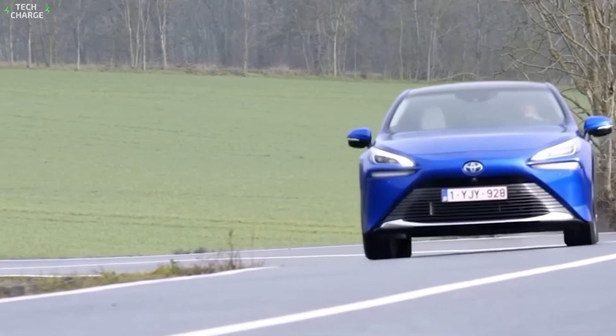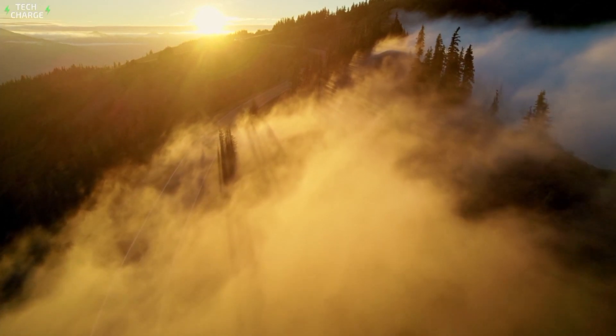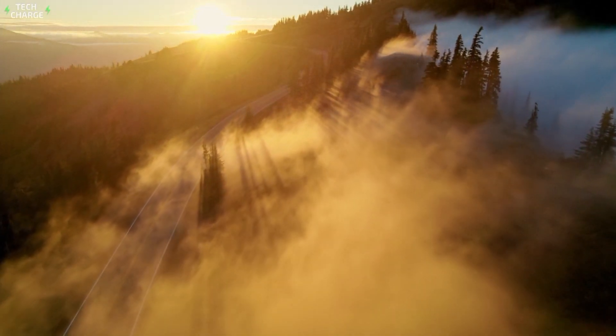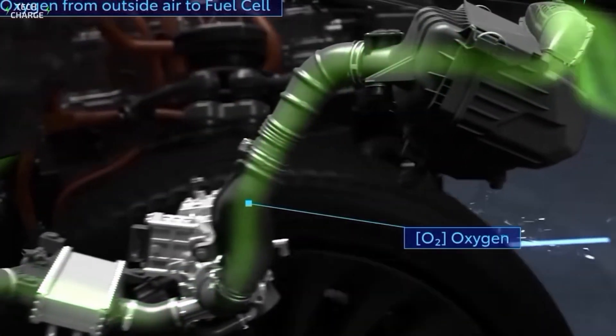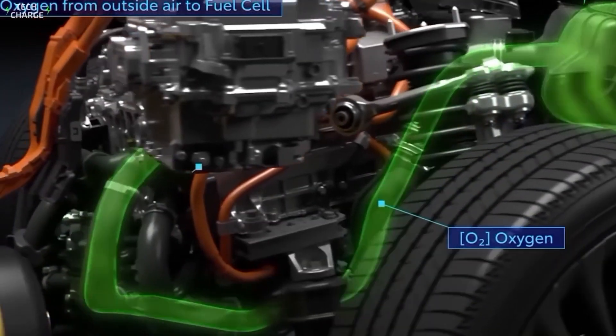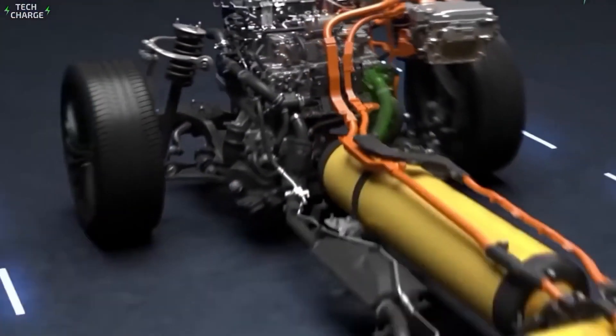Now, you might be thinking: what about the environment? Well, that's where Toyota's multi-pathway approach comes in. They're not putting all their eggs in one basket. Instead, they're developing a range of technologies to tackle carbon emissions. This multi-fuel engine is just one piece of that puzzle.